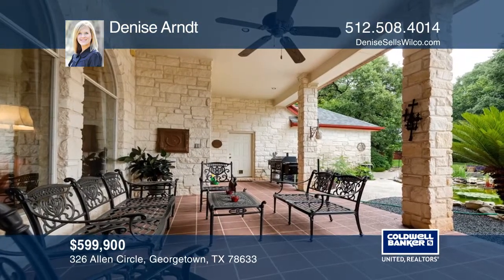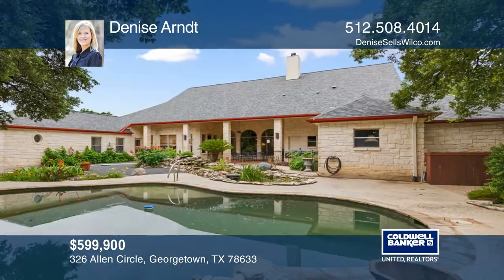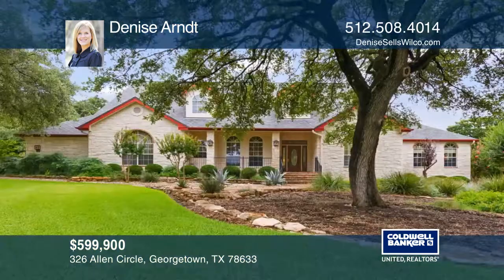Other features include surround sound, three-car garage, and flexible HOA. Schedule a showing with Denise Arndt today.